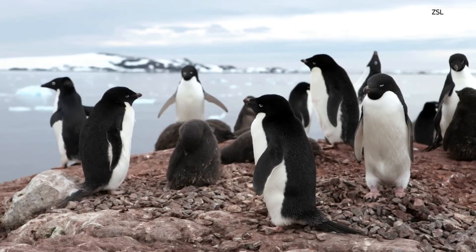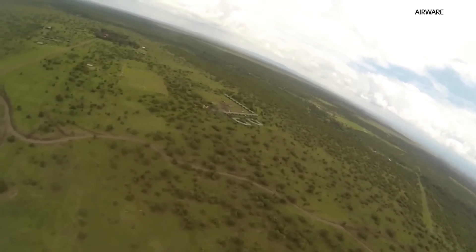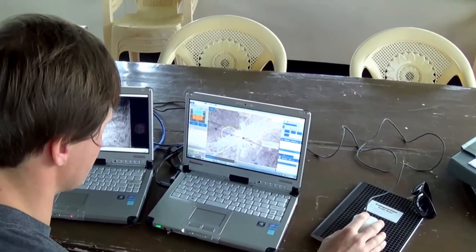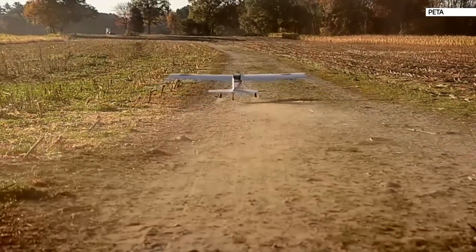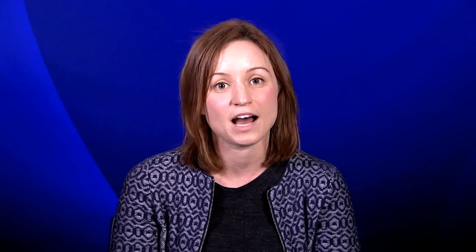Drones are also making a big impact. They're being used to track rhinos in Kenya and even identify potential poachers. Over in the USA, animal rights group PETA has been using drones to clamp down on illegal hunting. Poachers now know they can't get away with it — they know they're not isolated in the woods away from human contact. It's quite possible that PETA's drones are watching and monitoring them for any illegal activity.